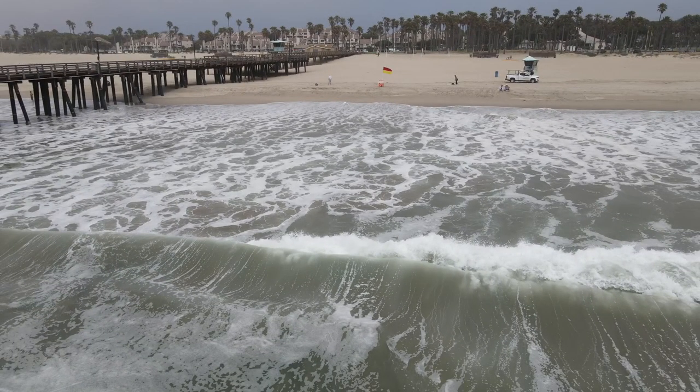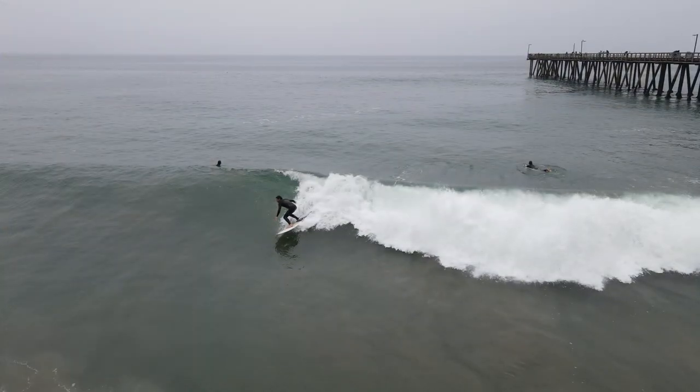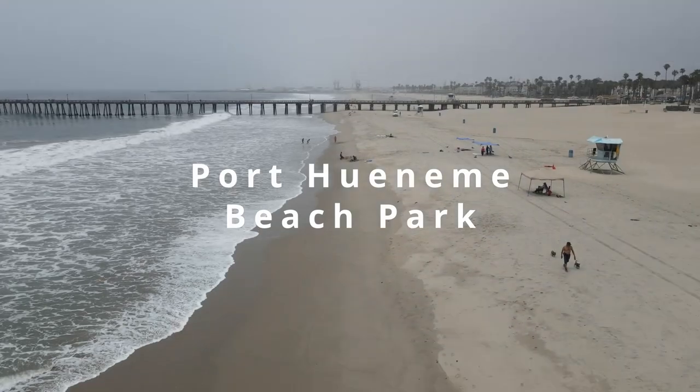I figured it's about time that I did a review of some Southern California beaches. We love them when it gets hot, and there's plenty to choose from. I love being out in the water with my board, and my favorite beach is Port Hueneme, about 10 miles south of Ventura.